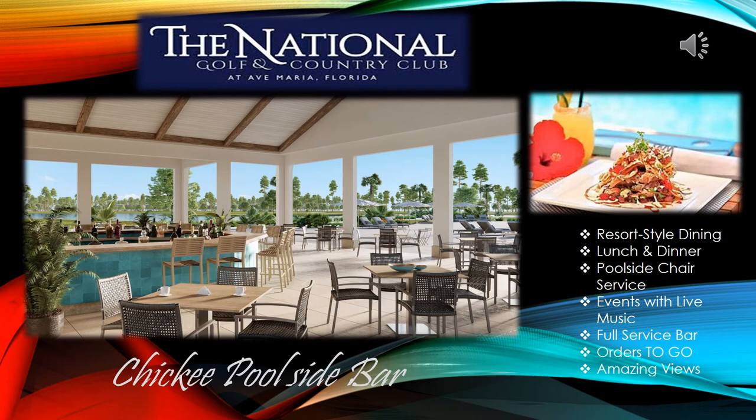The poolside grill and bar will be the location where you can get the resort-style dining experience. You can order lunch and dinner, get poolside chair service, enjoy events with live music, and have access to a full-service bar. You can also call in a to-go order or sit down and enjoy an amazing view of your resort-style pool deck.